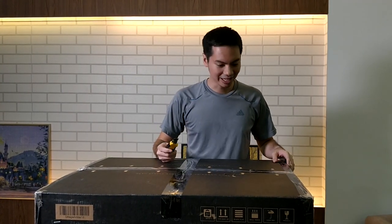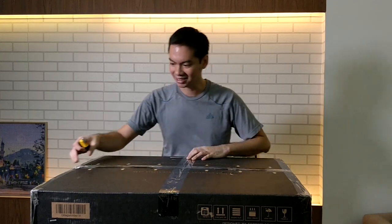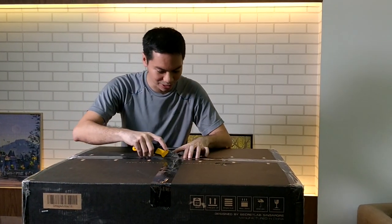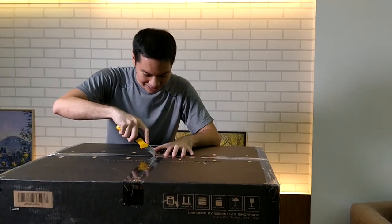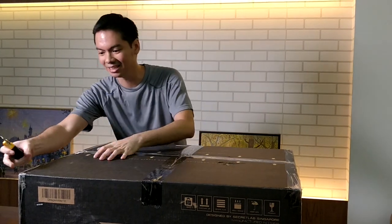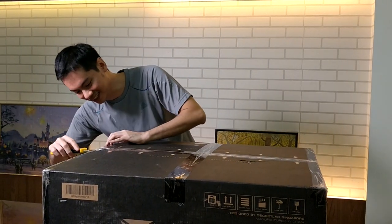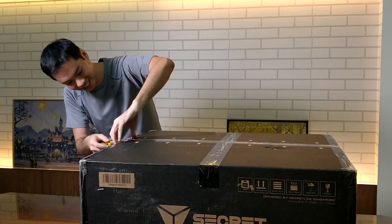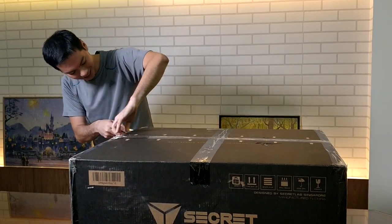We're super excited to have this thing and we're going to unbox it now. I will try to cut and talk at the same time and hopefully I will not hurt myself. If I do, I promise not to edit it out so the internet can see that you shouldn't mix cutting and recording at the same time.